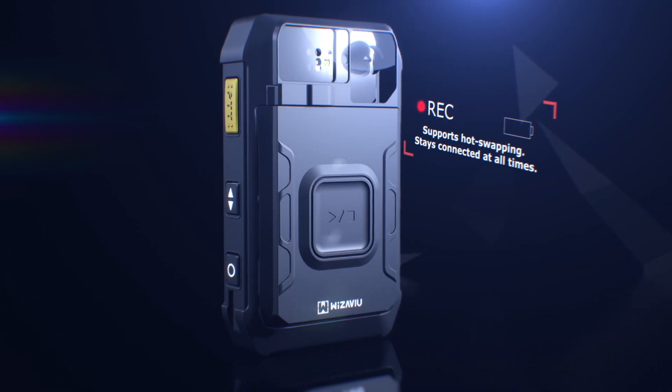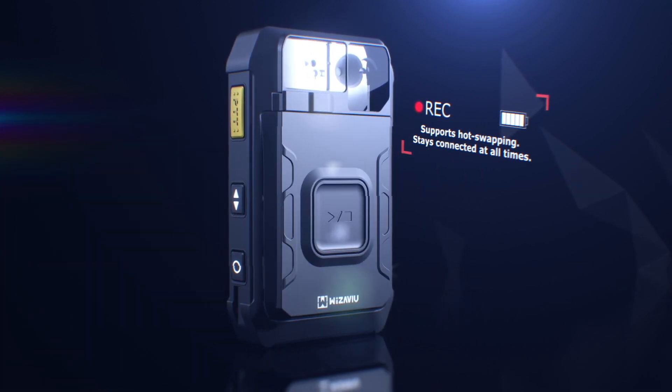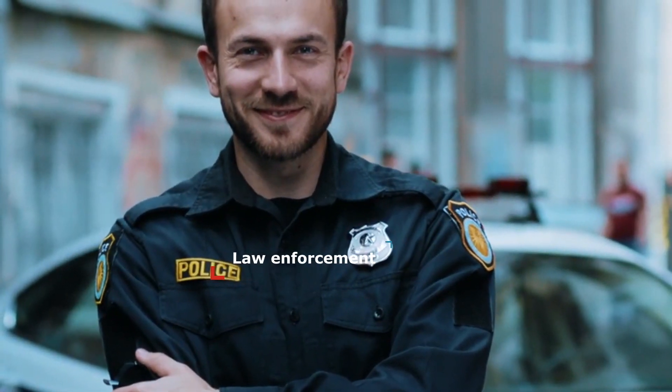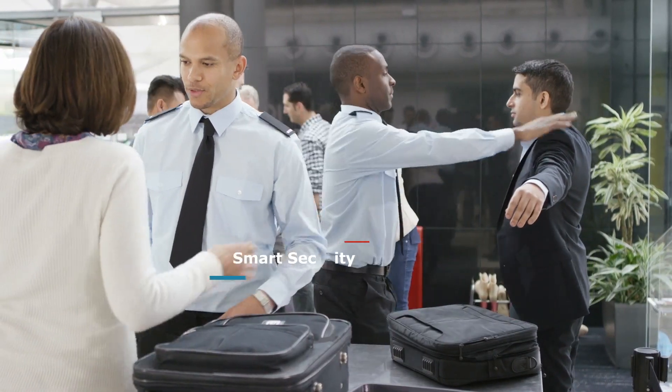Supports hot swapping. Stays connected at all times while changing batteries. Suitable for various fields, including law enforcement, construction site inspection, and security deployment.